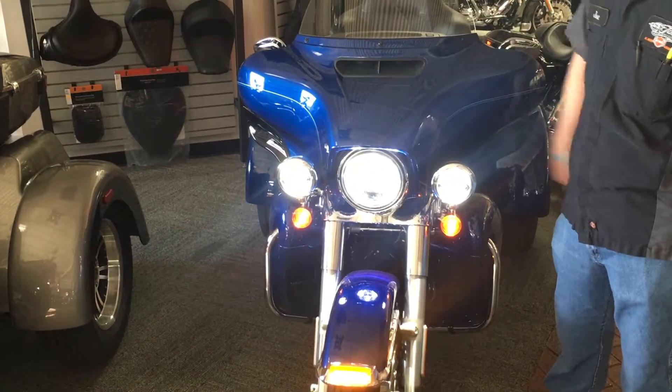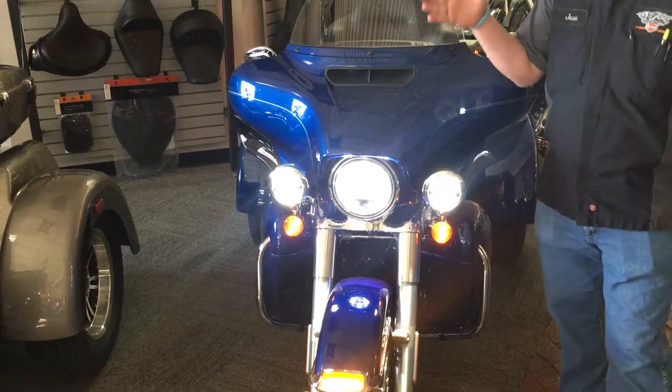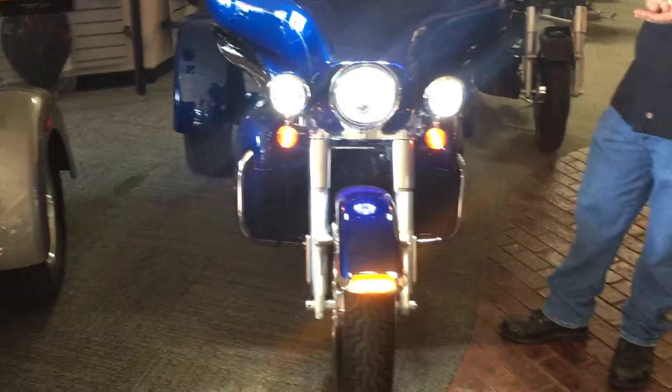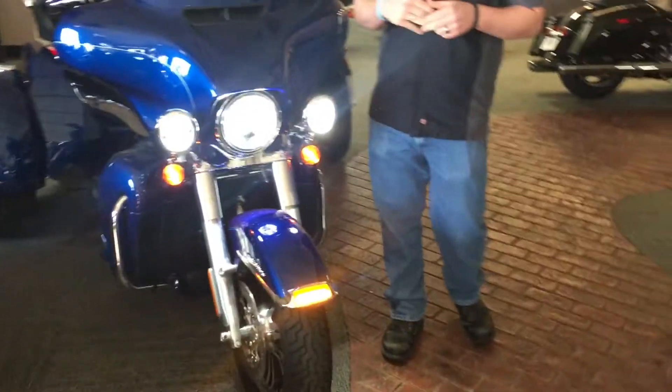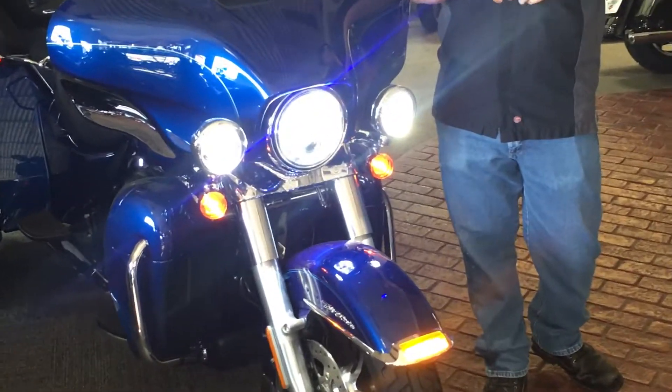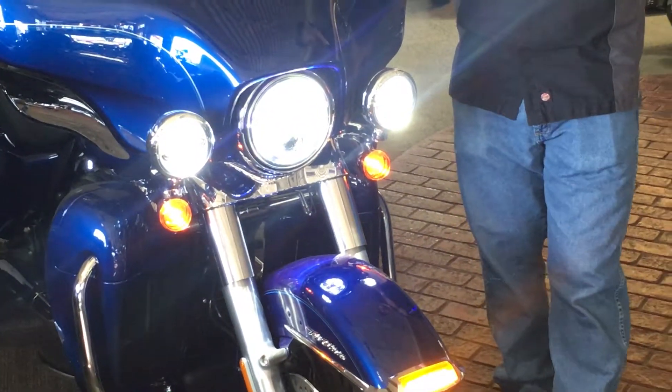The nice thing about the Projector LED is that it shoots light out further so you see at greater distances, and it's also got a wider base so you can see those ditches and the sides of the road at night. It's also a wider, more natural light so you see a lot better, and it's very bright so other drivers can see you.